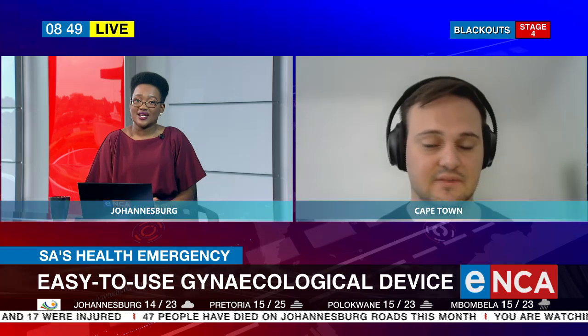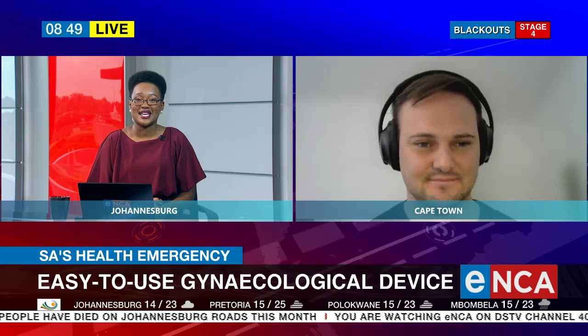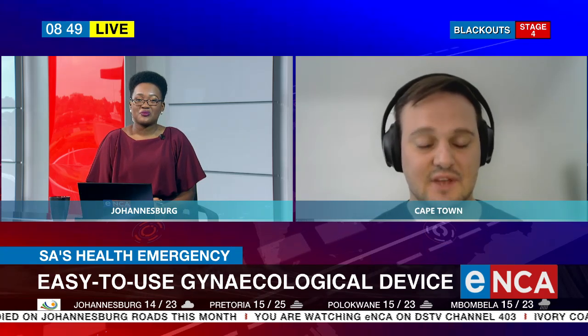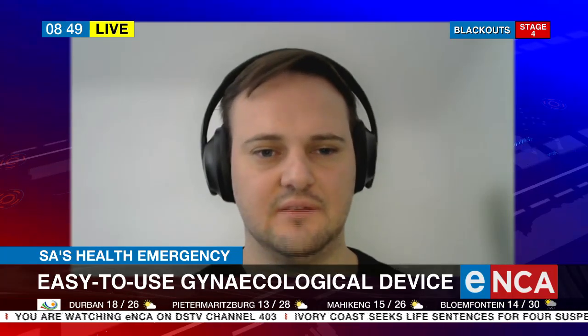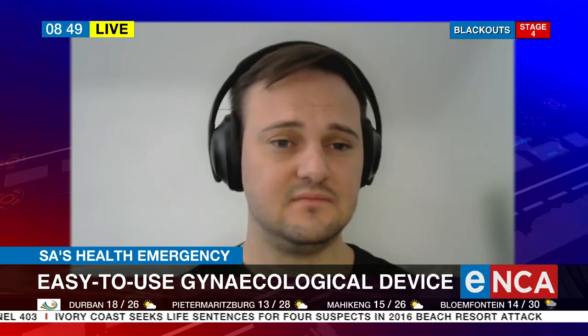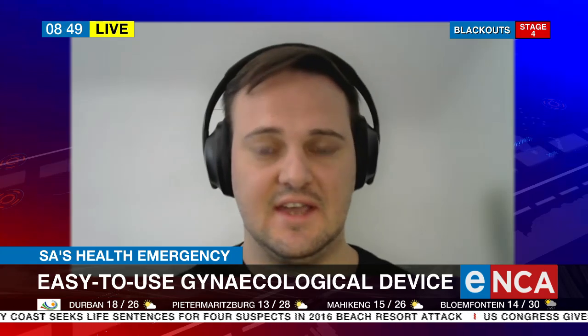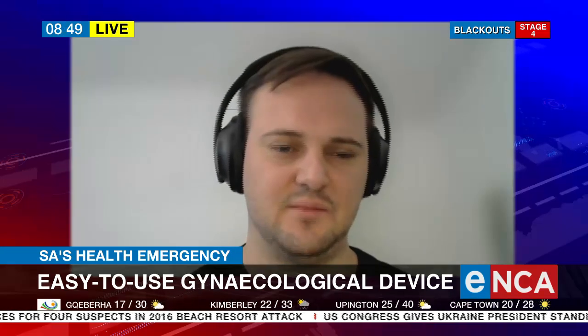Being shortlisted is such an incredible honor, because in the coming months we'll be going through the process with all of the participants, choosing the finalists, and pitching our idea in Ghana at the finals of the competition. That alone is what we're aiming for, and we're definitely aiming to win with our idea.